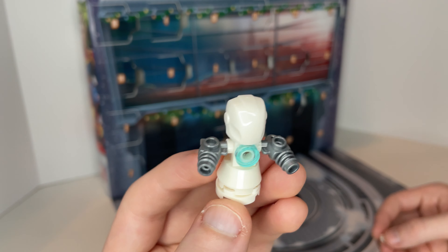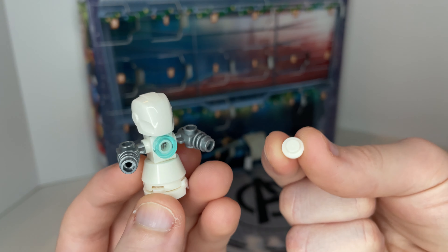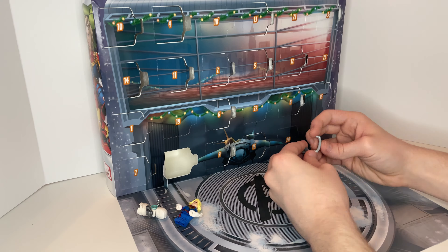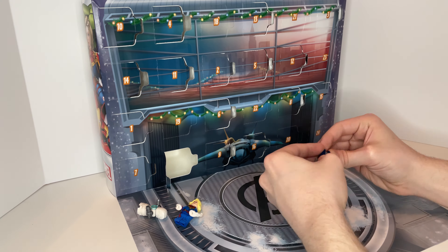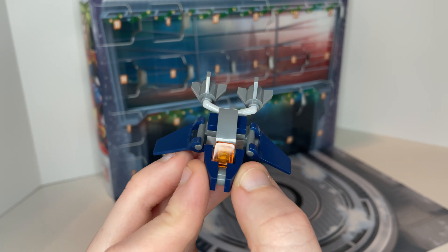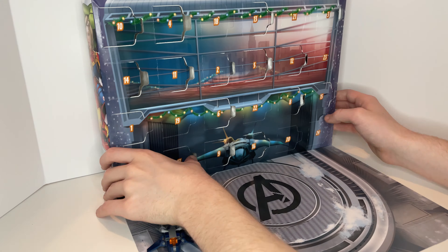On the next day there was an Iron Man snowman, which has a little arc reactor, a plain white Iron Man helmet, and some snowballs around it. On the very next day it was a micro-build of an Avenjet — they made nice use of the torpedo back pieces for the back engines. It looks really nice and it was super easy to tell what it was right off the bat.